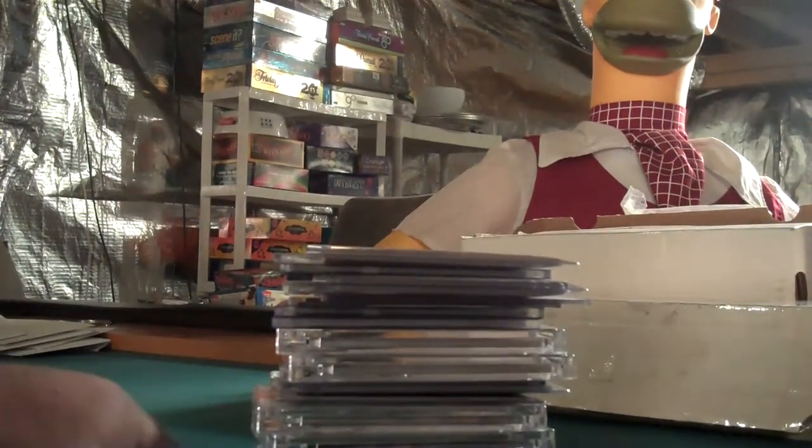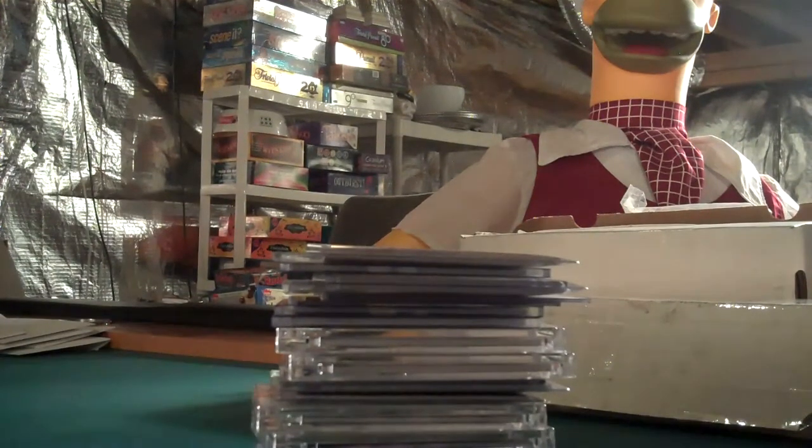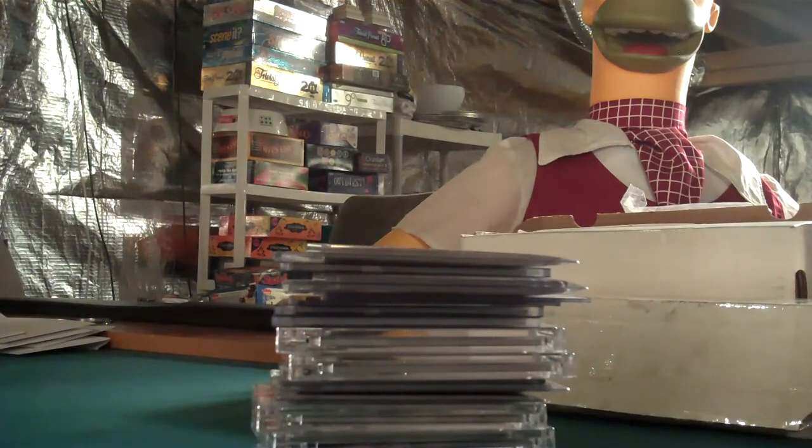Hey everybody, I thought I would show some cards that I have for sale. I don't have the time to put them on my website or on eBay — some of them are on eBay, but not all of them. So I figured I would show some cards. I might do this once or twice a week.